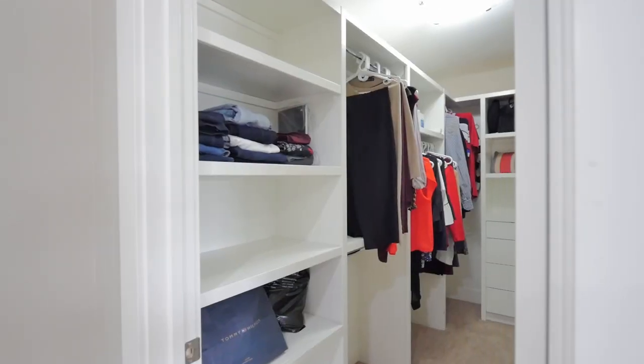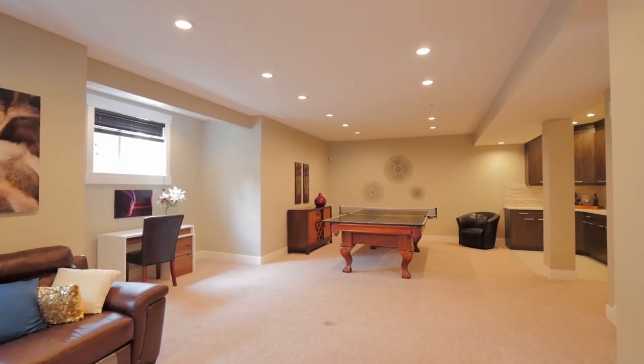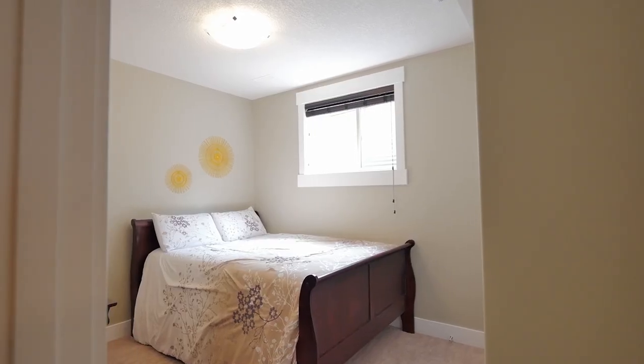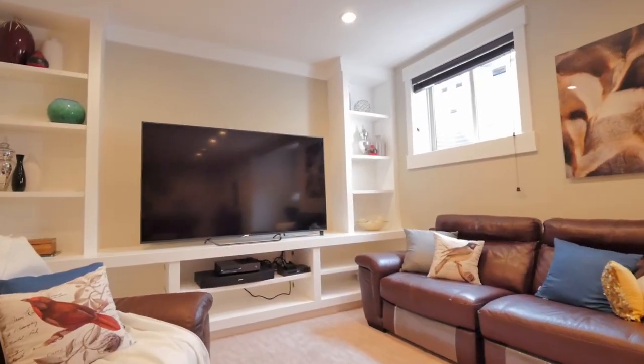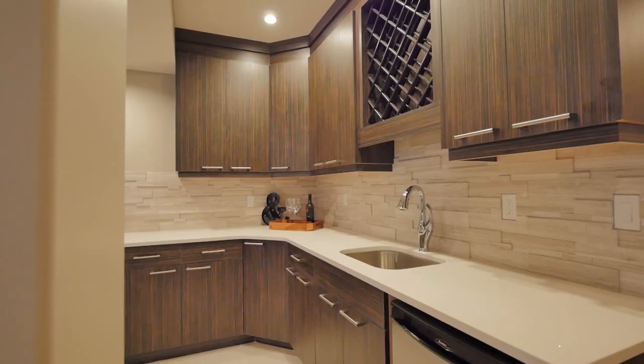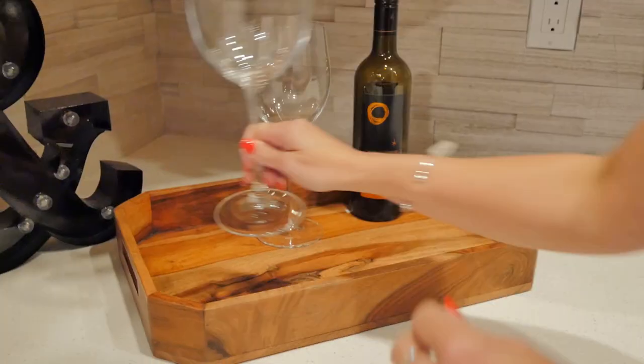Moving down to the basement, enjoy a completed and fully finished basement done to the same highest standards, including two extra bedrooms, a large entertainment room with built-in cabinetry and a wet bar, as well as a workout room — making this home contain a total of six bedrooms.